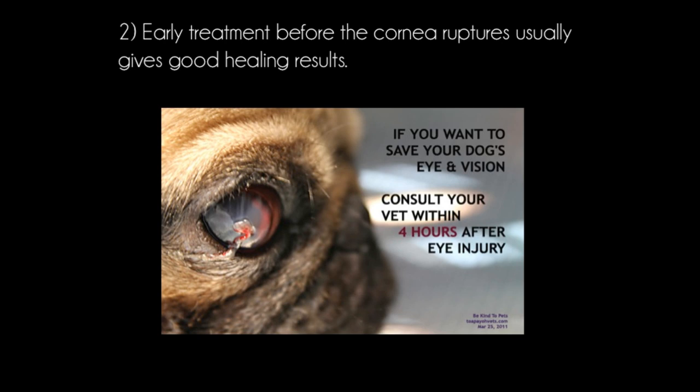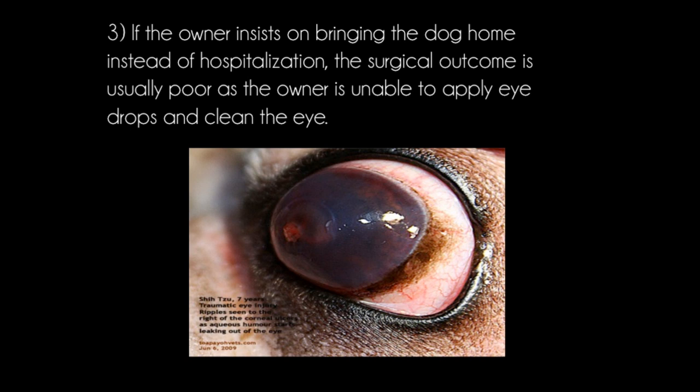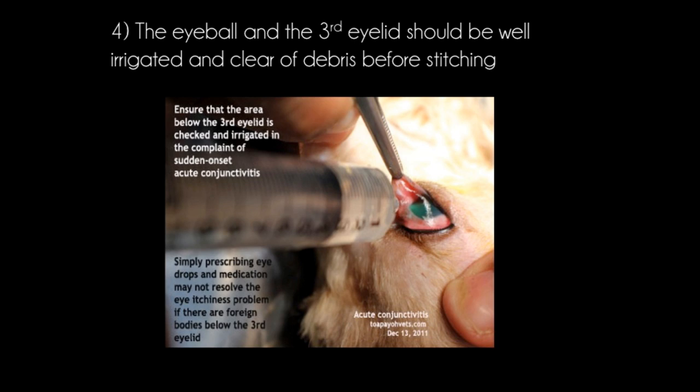Early treatment before the cornea ruptures usually gives good healing results. In this image, the cornea of the dog has already ruptured resulting in the leakage of aqueous from the chamber. If the owner insists on bringing the dog home instead of hospitalisation, the surgical outcome is usually poor as the owner is unable to apply eye drops and clean the eye. The image shows another Shih Tzu with a descemetocele — ripples can be seen to the right of the corneal ulcer as aqueous humour starts leaking out of the eye.